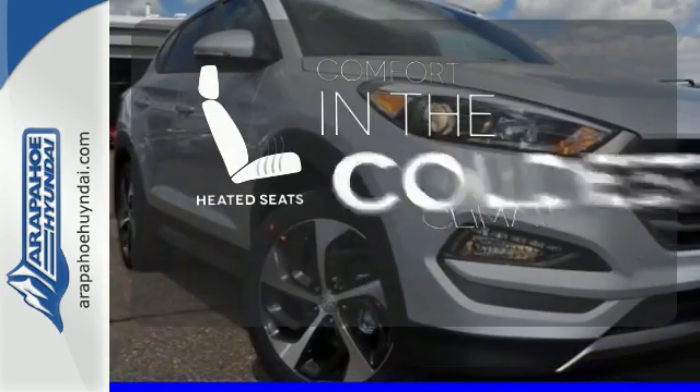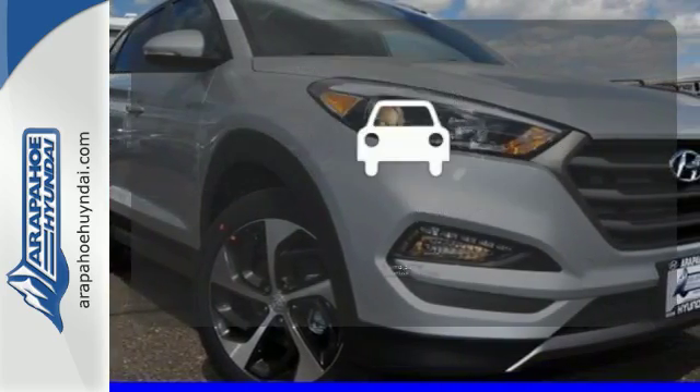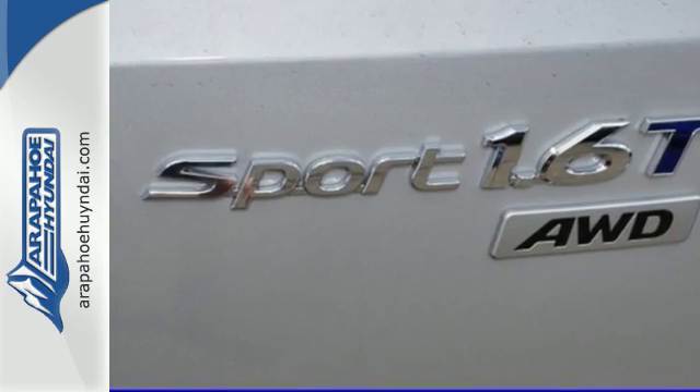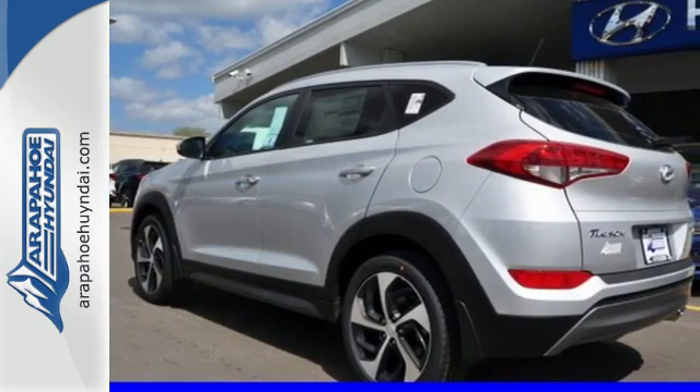The heated seats keep you comfortable no matter how cold it is. The blind spot indicator helps you maneuver through traffic. They may miss you, but they'll never miss your exit in this Tucson. Make it yours today.